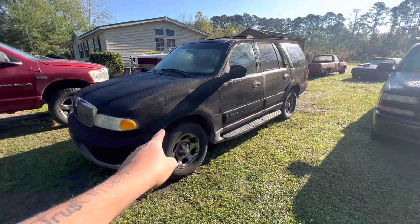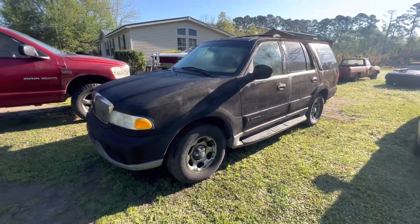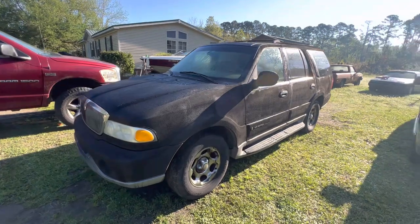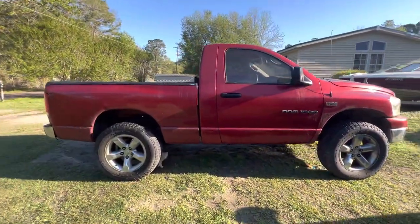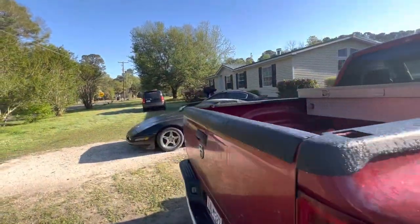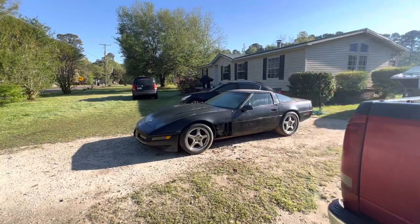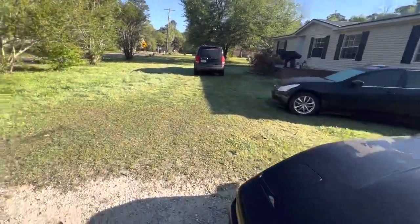I'm gonna miss her, but the four-wheel drive and all-wheel drive is just all worn out, and that transmission is gone. I am sad. The Dodge is still here. Let me head to work — I've got another project to show you in the driveway, and that'll cheer me up. You guys have a good one.